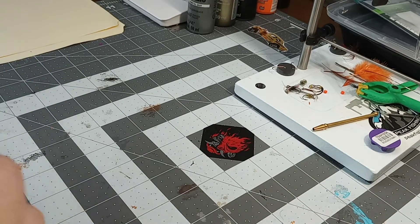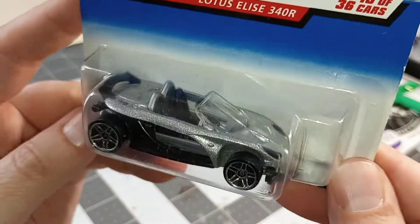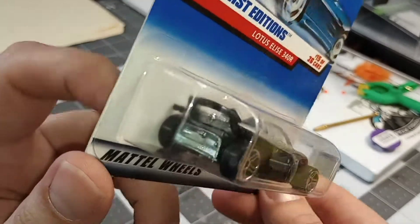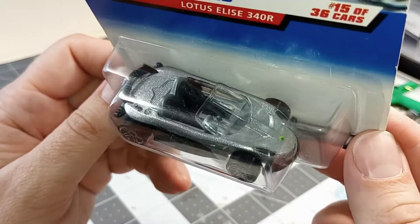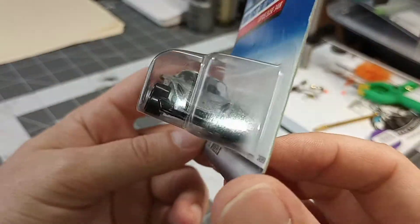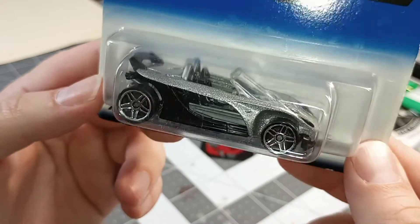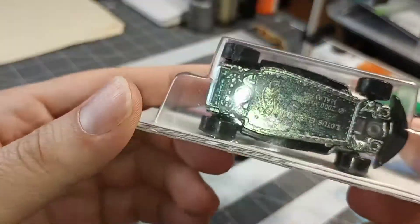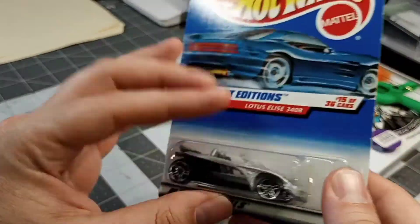Next we got a Lotus Elise 340R. I don't know that I've ever even seen pictures of this Lotus in real life. But it's cool. 1999.